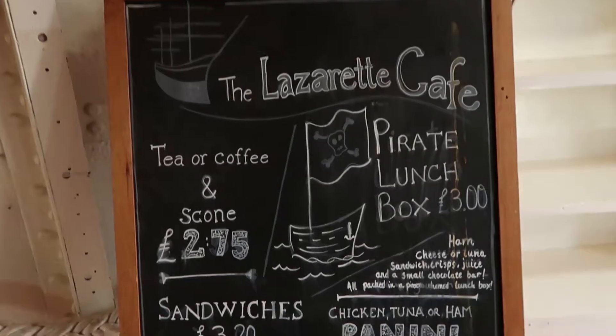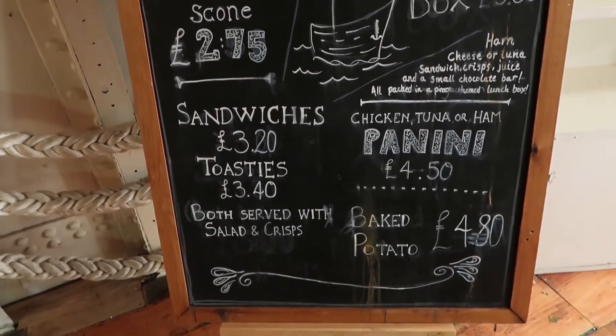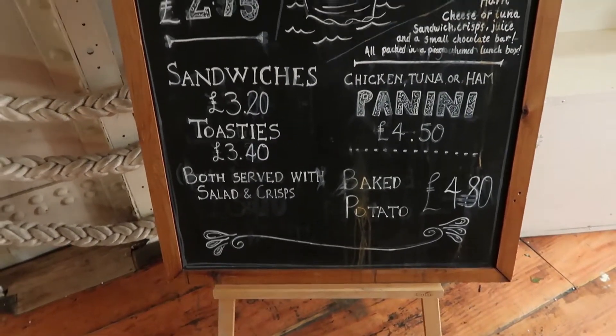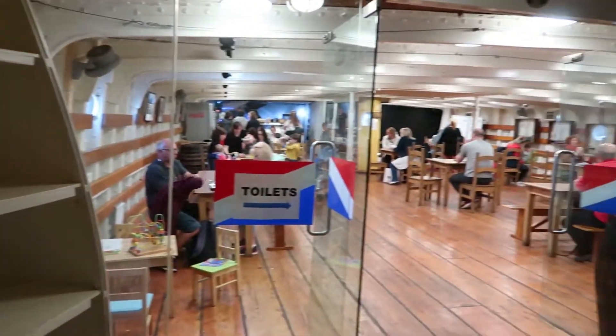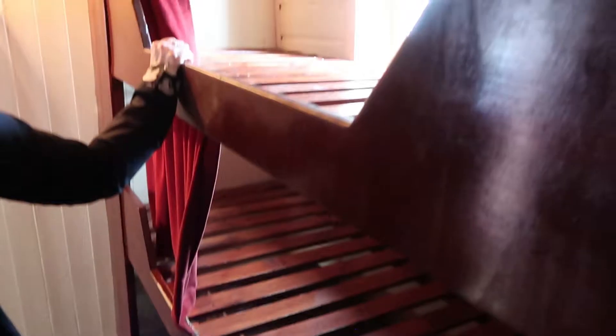This is where they kept all the grease monkeys. They've actually got a cafe on board the boat. This is quite a small room — full of apprentices, so they had to share. They got a mattress, but it's quite a small bed.